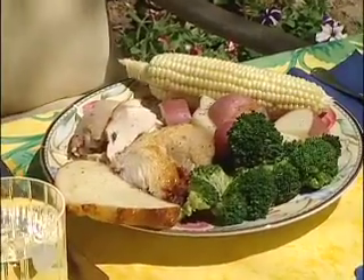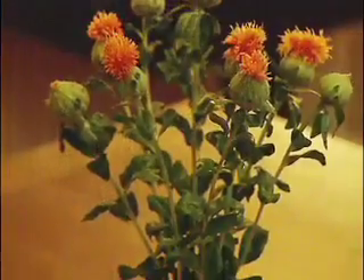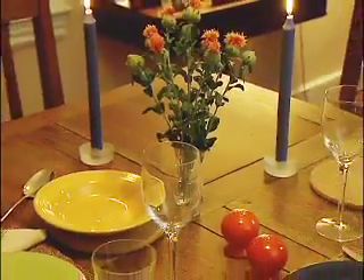So you go back for seconds, or learn that you need larger portions to start with. Here are some ideas to slow down your speed of eating. Eat at a table for meals and snacks. Make eating an enjoyable, special event.